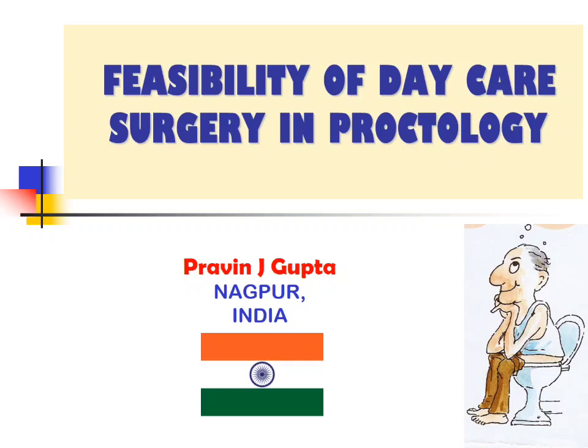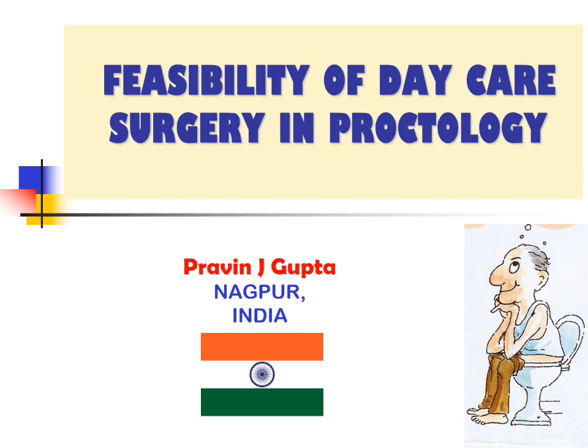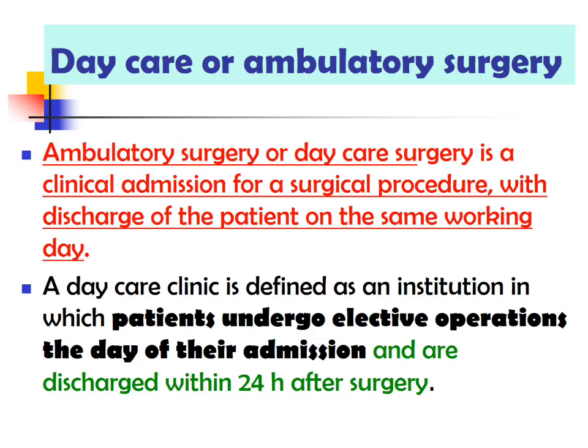Daycare surgery, or ambulatory surgery, is the admission of the patient, their surgical procedure, and discharge on the same day. Ambulatory surgery or daycare surgery is a clinical admission for a surgical procedure with discharge of the patient on the same working day.